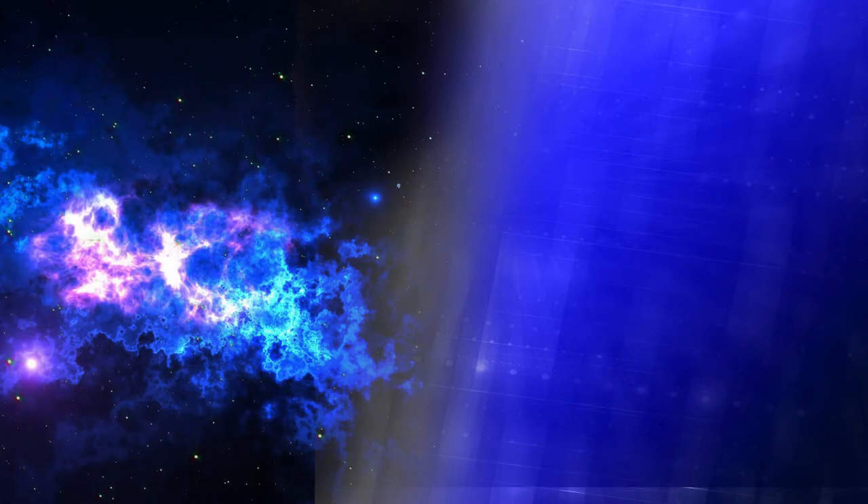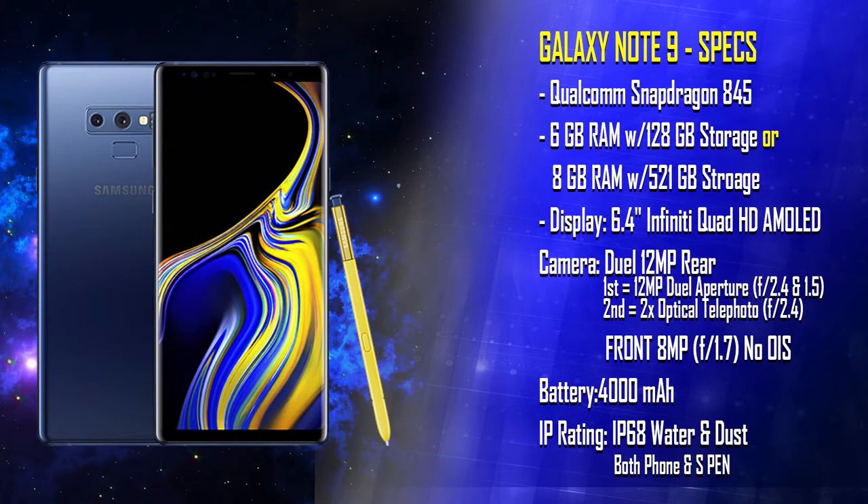The Samsung Galaxy Note 9 actually does bring some impressive specifications. We got the Snapdragon 845. Depending on which variant you choose, you can get either 6 or 8 gigabytes of RAM. It's got that 6.4-inch infinity display, a 4000 milliamp battery, and you get the benefit of the S9's cameras with dual aperture on the back. The front-facing camera is 8 megapixels but has no optical image stabilization. It is IP68 certified for not only the phone but the S Pen as well.